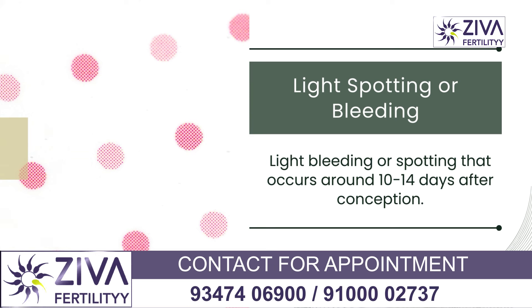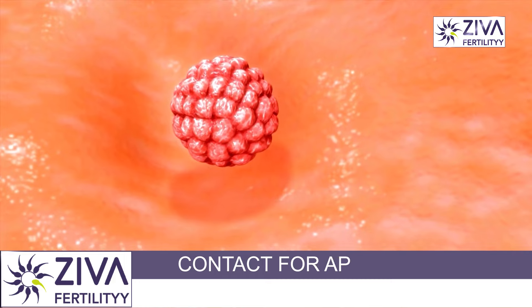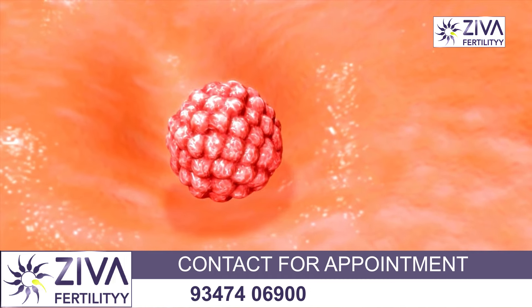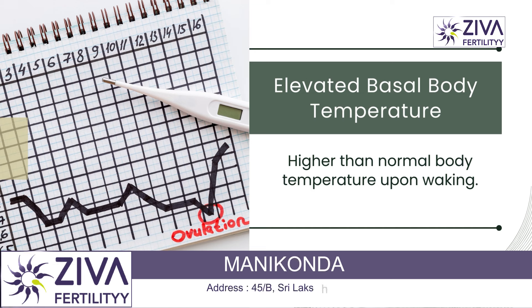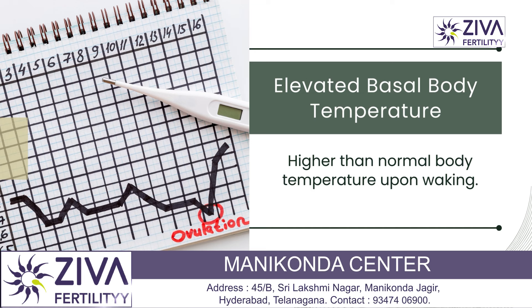Light spotting or bleeding, also called implantation bleeding, is also observed. Light bleeding or spotting that occurs around 10 to 14 days after conception is usually considered normal. When the fertilized egg attaches to the lining of the uterus, it can cause a small amount of bleeding. This is generally lighter and shorter than a normal menstrual period.